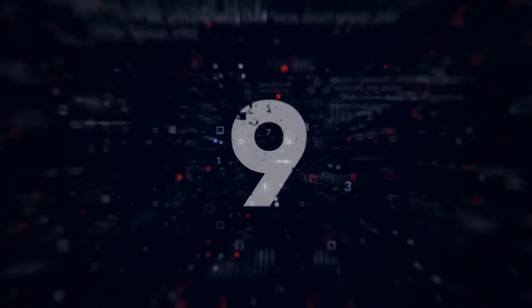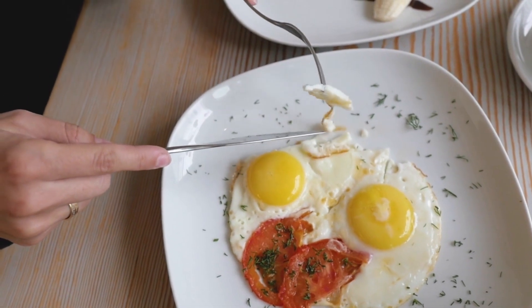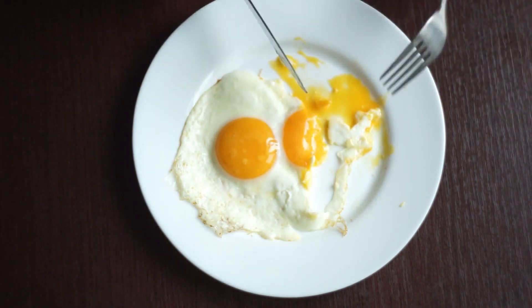Number 9: Eggs. Eggs are a great source of high-quality protein, which can make for filling food, as well as vitamins, minerals, and carotenoid antioxidants, which help protect our eye health.